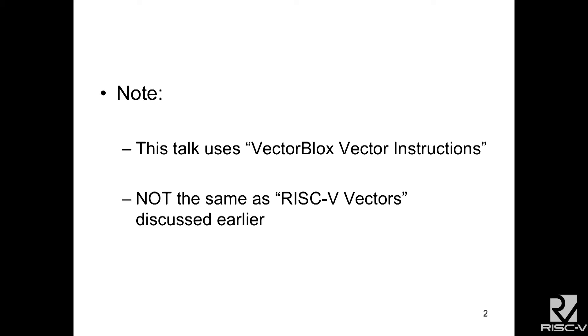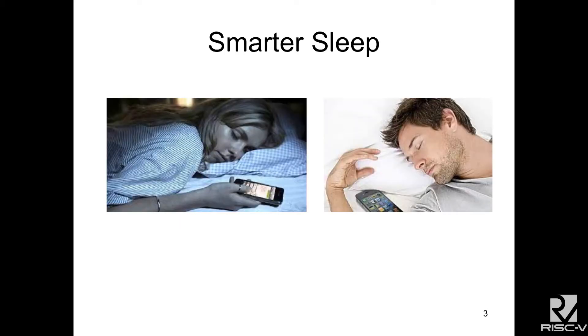Just to make it clear, we're going to be talking about vector instructions, and these are not the same as the vector instructions that are under consideration with the RISC-V working group. So why did we build this? We're motivated by different applications where we're trying to build a smarter world.